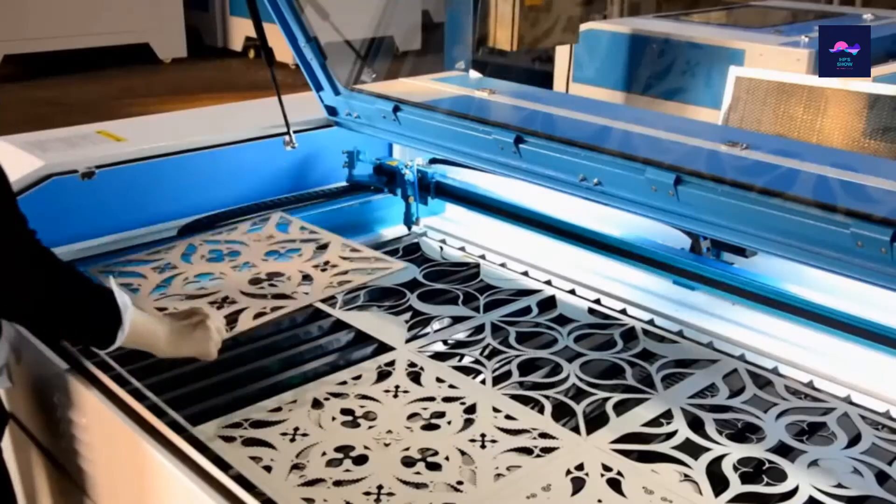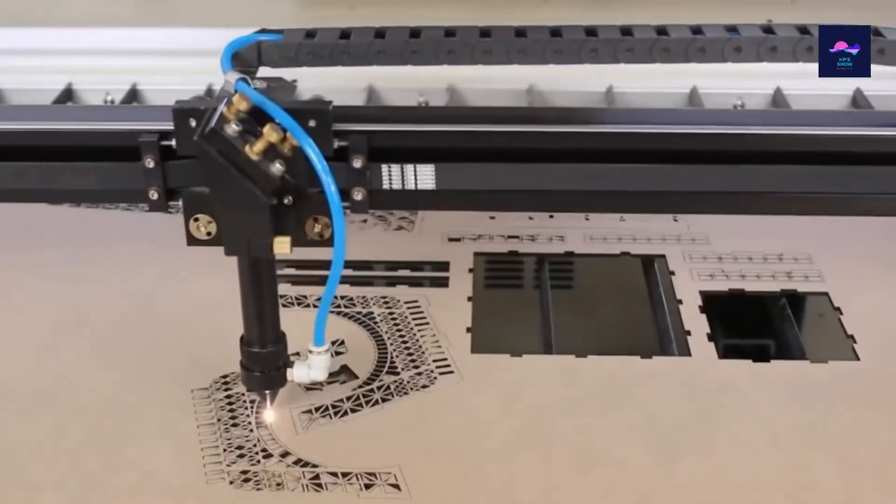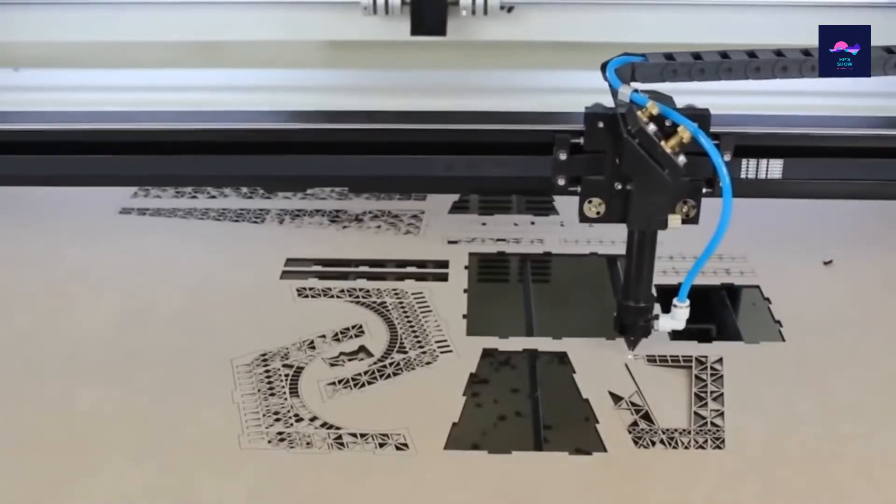Whether you're carving out some wood art or creating pieces of a model to assemble on your day off, the Thunder laser cutter will make your vision a reality. And if your only desire is to watch somebody else use the Thunder, the process will leave you just as happy.